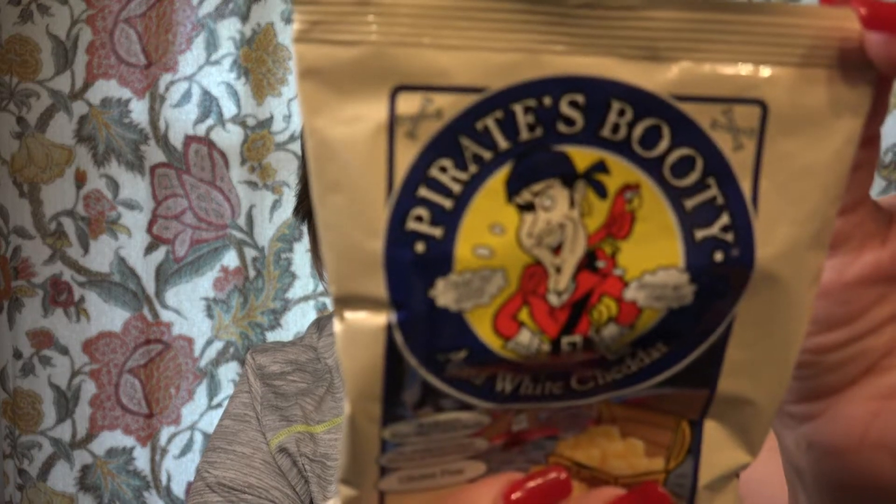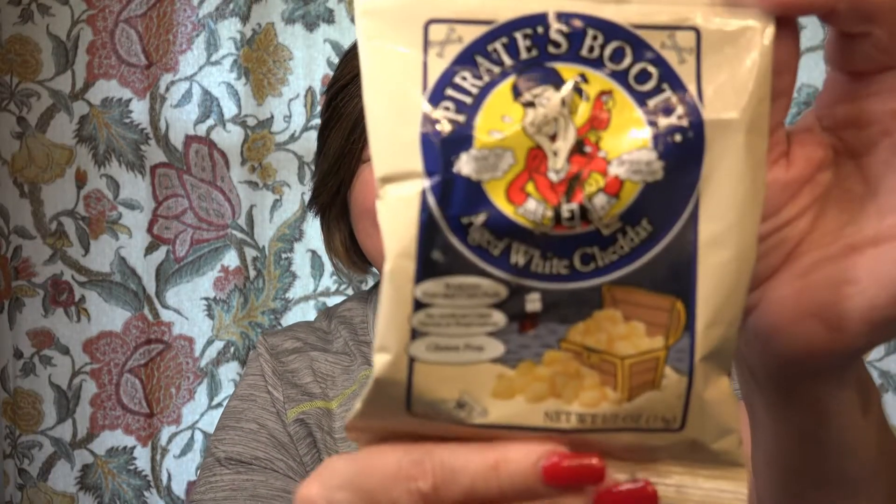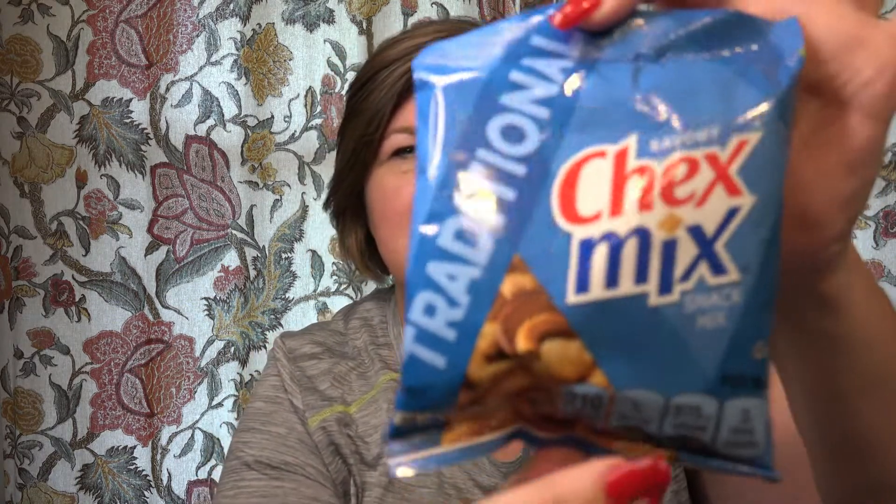Okay, here's one — it's Pirates aged white cheddar puffs. I've had white cheddar cheese puffs before and I think I prefer that over the regular cheddar cheese, so yay. And Keebler bite-sized cookies with mini M&Ms. I'm going to try to keep my monthly vlogs down to under 10-12 minutes. Okay, savory Chex Mix — the traditional Chex Mix snack mix — and this is a good thing to have.